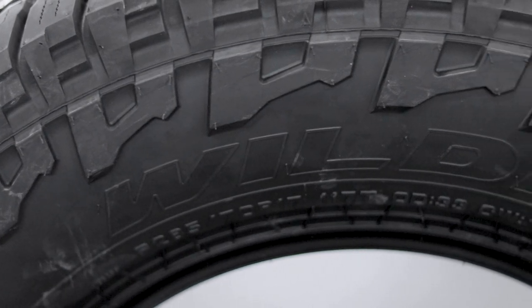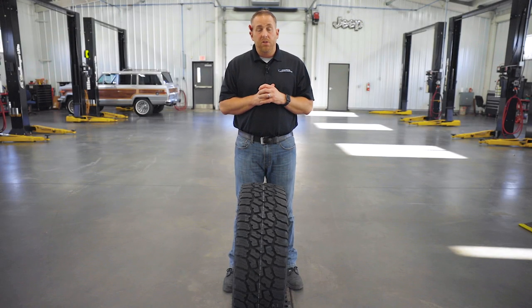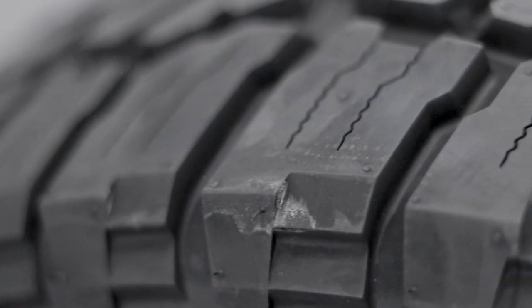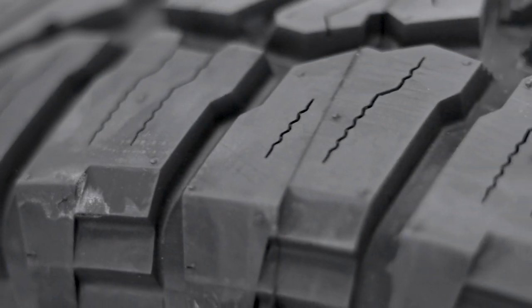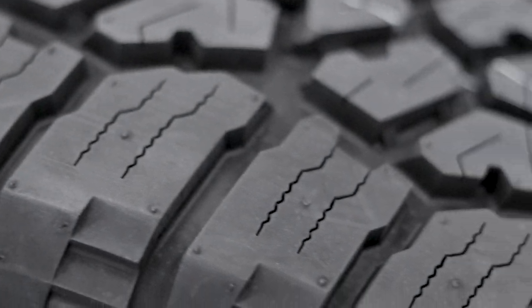I brought it in to compare tread depths with the other tires in this class. In the LT segment, it's 20/32nds of an inch tread depth, which is very deep. Now the problem with that is it can sometimes cause a little bit of squirm on the highway, but it's going to make it last a really long time. And if it lasts a long time, is priced really well, and has great features for off-road driving, I can see why it's so popular.